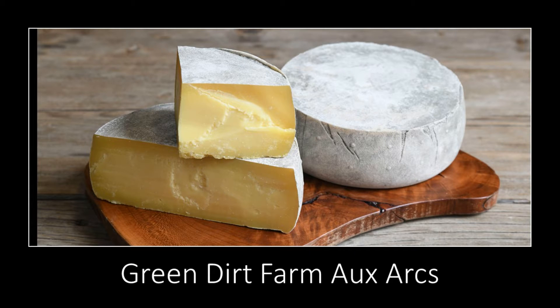Green Dirt Farm, for those of you who aren't familiar with us, we're a grass-based sheep dairy located in northwestern Missouri. Ozark is a mountain-style or alpine-style blended cow and sheep milk cheese, and one of the things that I think is so fantastic about it — and especially about these two different cheeses you can see here — this one is the Ozark, and you can see that it has this lovely golden color.